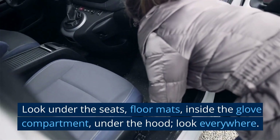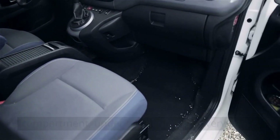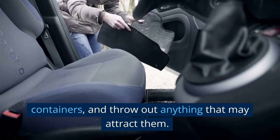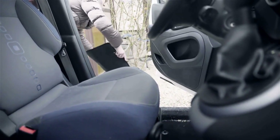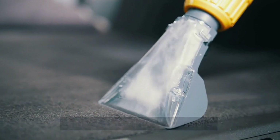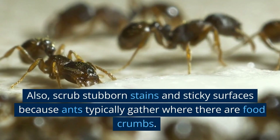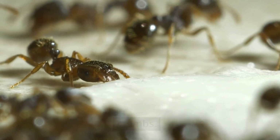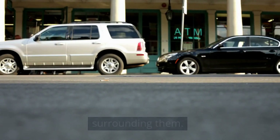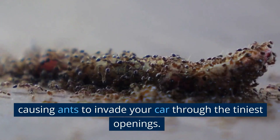Look under the seats, floor mats, inside the glove compartment, under the hood — look everywhere. Remove old bottles, paper bags, and empty containers, and throw out anything that may attract them. Do the same in your boot before vacuuming the entire car as much as possible. Also, scrub stubborn stains and sticky surfaces because ants typically gather where there are food crumbs. In addition, check the tires and the areas surrounding them, as food particles and debris may stick to them, causing ants to invade your car through the tiniest openings.